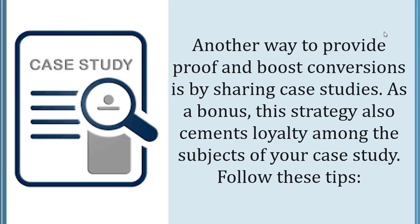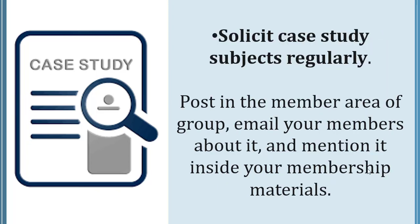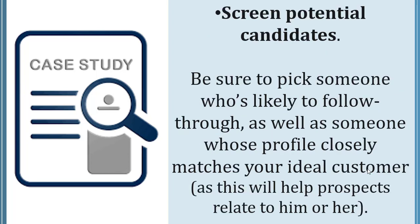Create a member case study. Another way to provide proof and boost conversions is by sharing case studies. As a bonus, this strategy also cements loyalty among the subjects of your case study. Solicit case study subjects regularly — post in the member area or group, email your members, and mention it inside your membership materials. Screen potential candidates carefully, picking someone who's likely to follow through and whose profile closely matches your ideal customer, so prospects can relate to them.